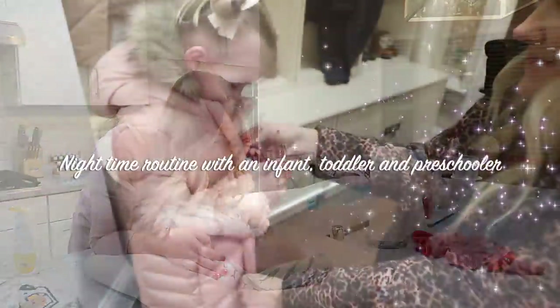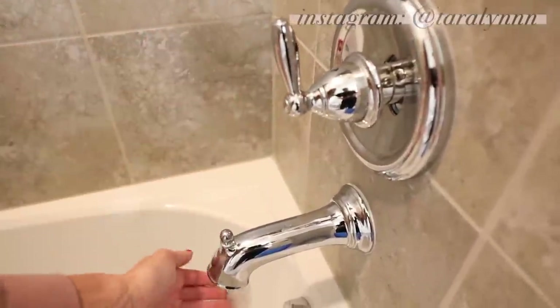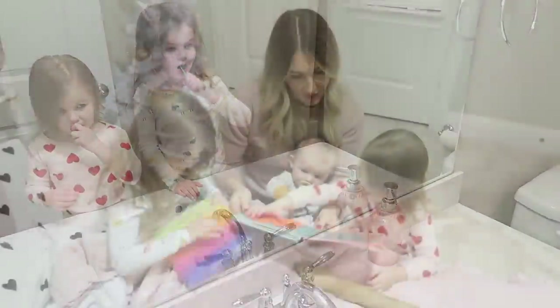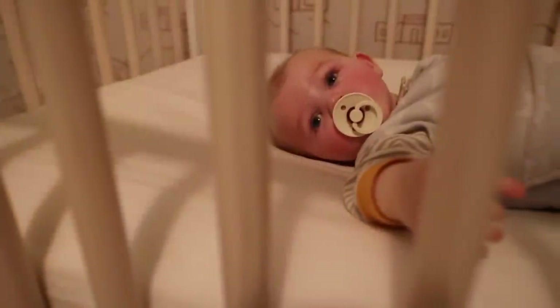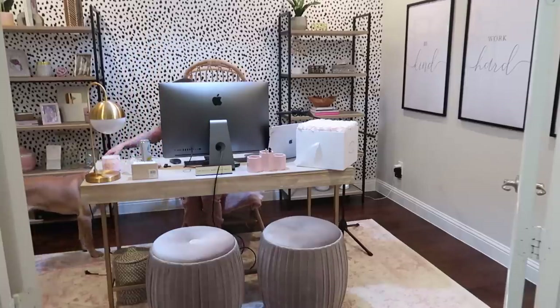Hi guys, welcome back to my channel and welcome to our first official nighttime routine with three kids. Bailey is almost five, Shay is two and a half, and Grayson just turned six months old today. We also have a seven-month-old puppy named Chloe, so as you can imagine, our hands are extremely full, but I hope you all enjoy our updated nighttime routine as a family of six.